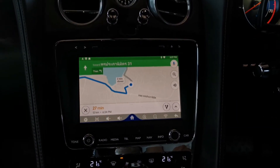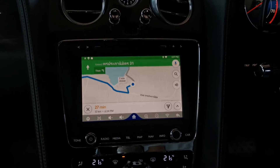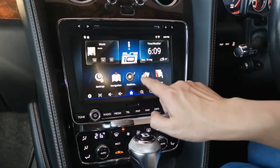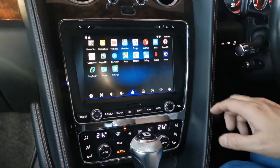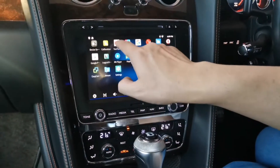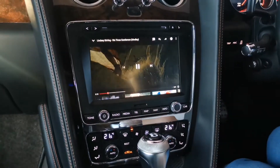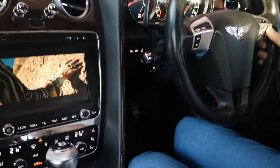Start. Head Southwest. Beside navigation, we also have all the apps. Let's try YouTube — starting with no problem at all.